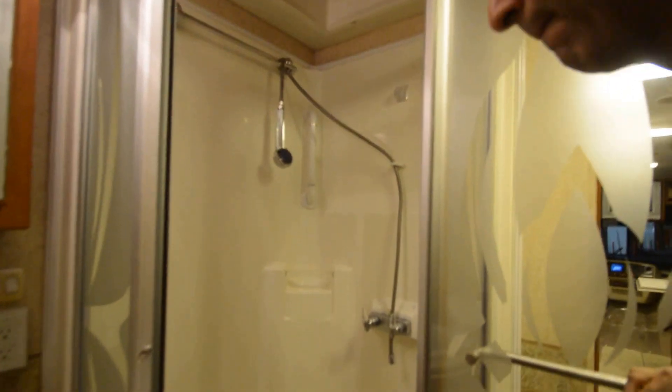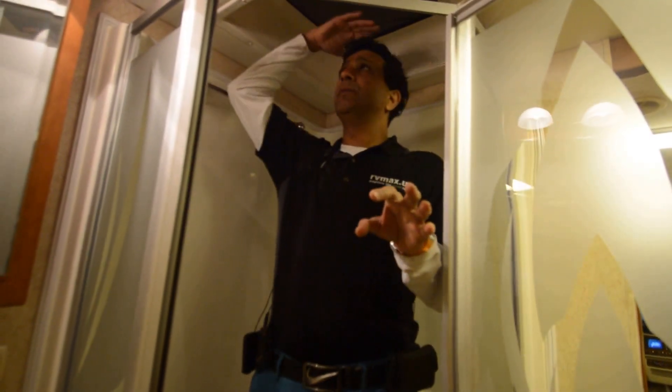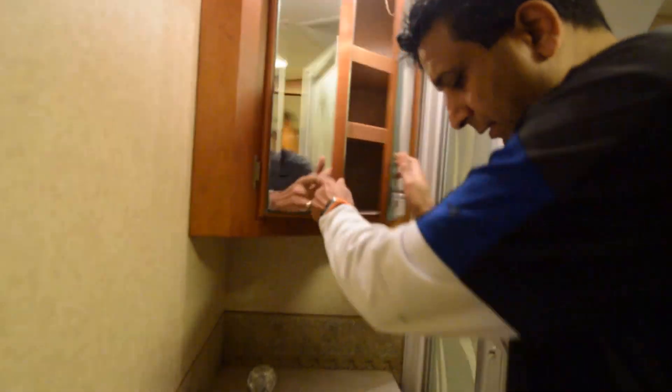Nice shower area — everybody can fit in here. I'm about six feet; you could be 6'1", 6'2" and still easily shower here. Sink with a little bit of counter space. Medicine cabinet — pretty deep. Got some storage under here.